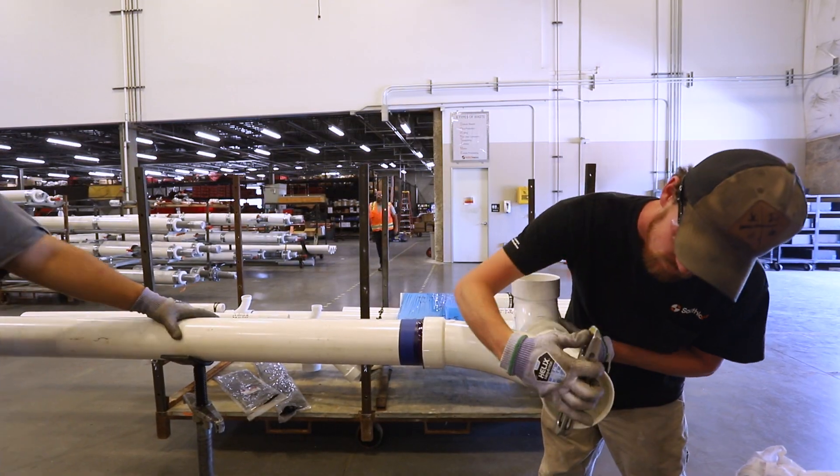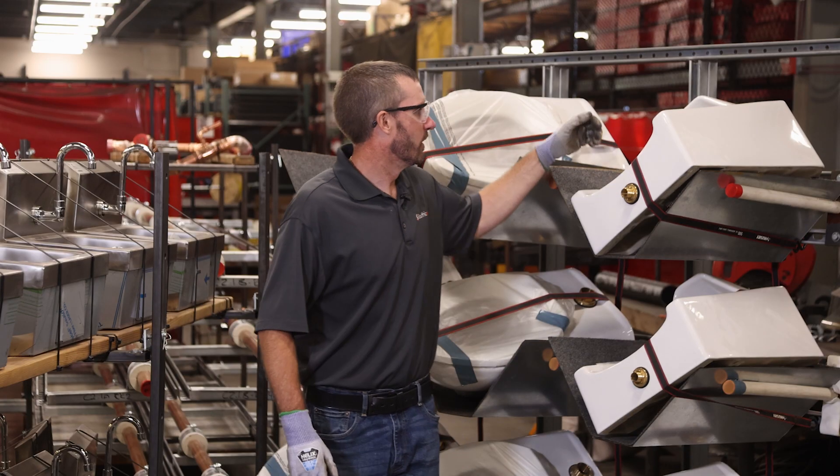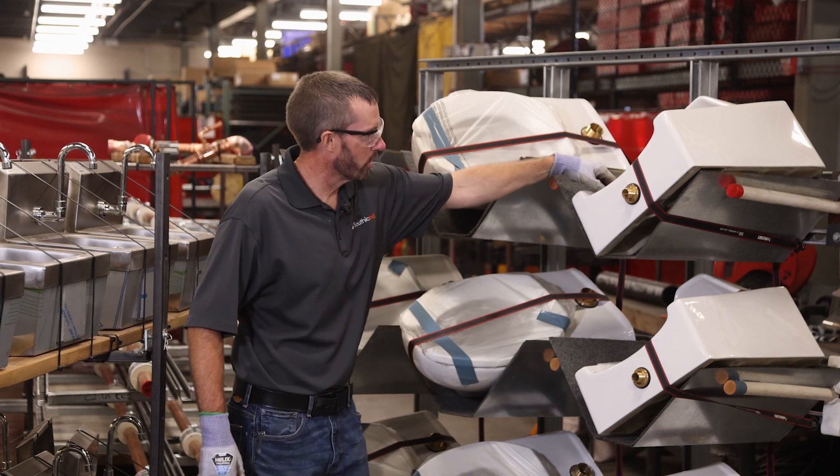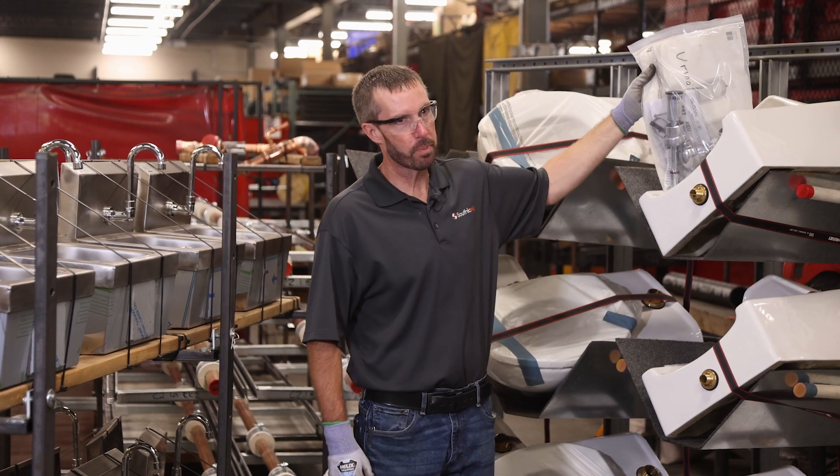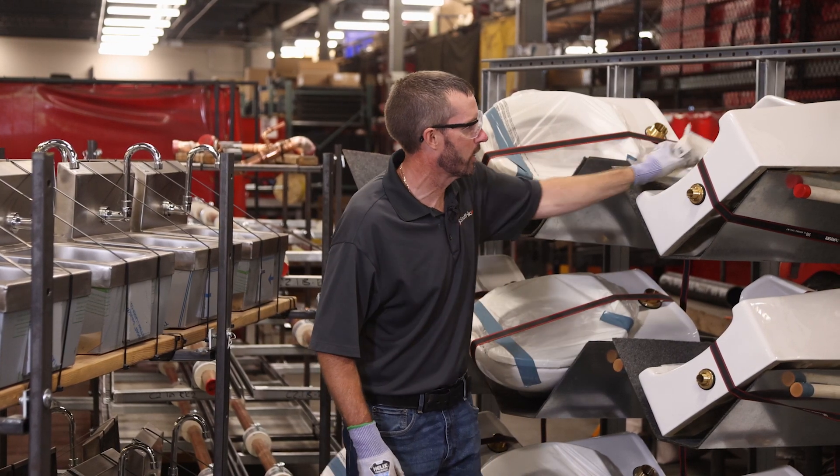Another example of the fabrication we do here in the shop is fixture kitting. Here's an example of our toilets and urinals. We'll kit everything together, put everything they need, assemble it as far as possible, and put it in the bag so they have everything they need right there.